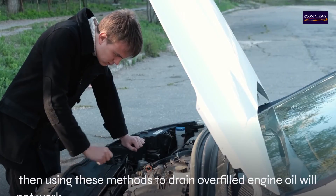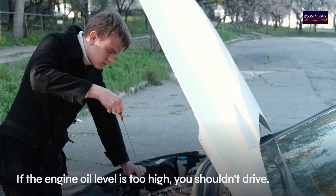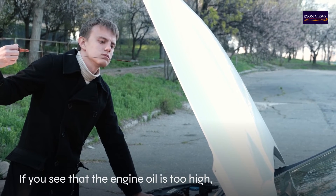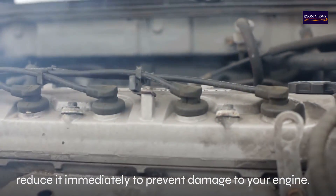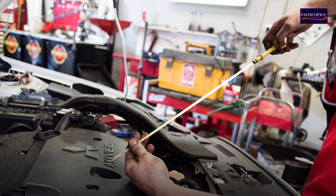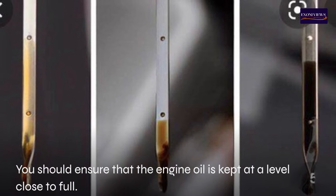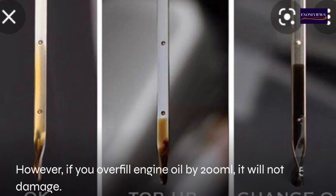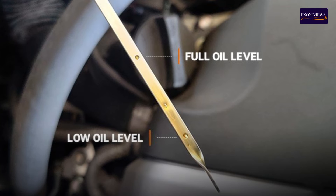How long can your engine run with too much oil? If the engine oil level is too high, you shouldn't drive. Reduce it immediately to prevent engine damage. Overfilled engine oil can lead to catastrophic damage. However, if you overfill engine oil by only about 200 milliliters, it will not cause damage. Do not go over the maximum mark.